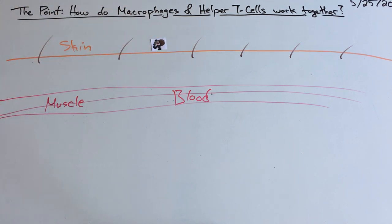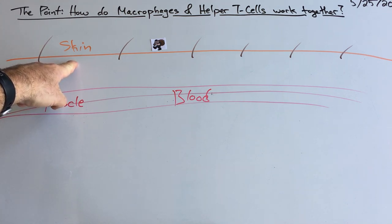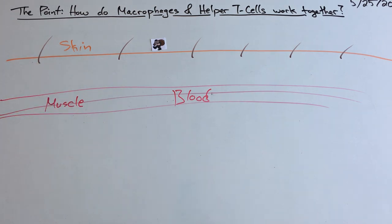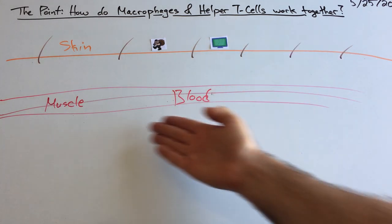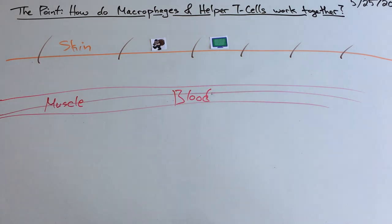I can't teach the immune system without mentioning that your number one line of defense — the thing that keeps you most healthy — is actually your skin. Taking care of your skin is a really good idea. Viruses also can't get into your muscle, your blood, your organs, as long as that skin is safe.